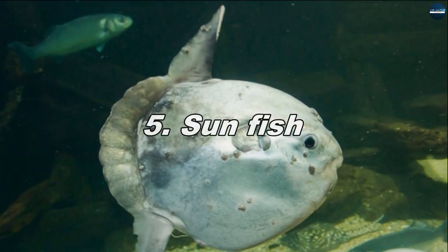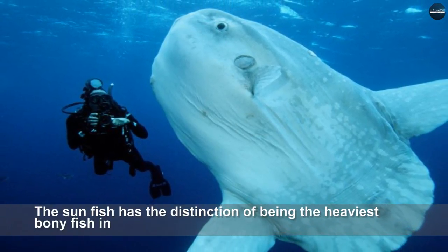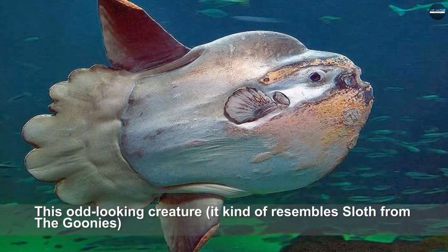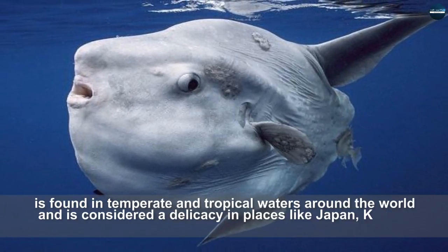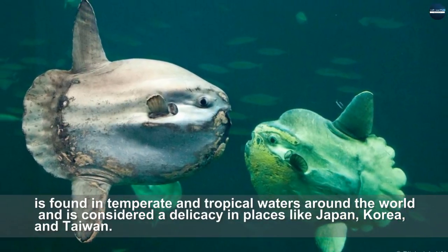Sunfish. The sunfish has the distinction of being the heaviest bony fish in the world, with an adult maxing out at two tons. This odd-looking creature — it kind of resembles Sloth from the Goonies — is found in temperate and tropical waters around the world and is considered a delicacy in places like Japan, Korea, and Taiwan.